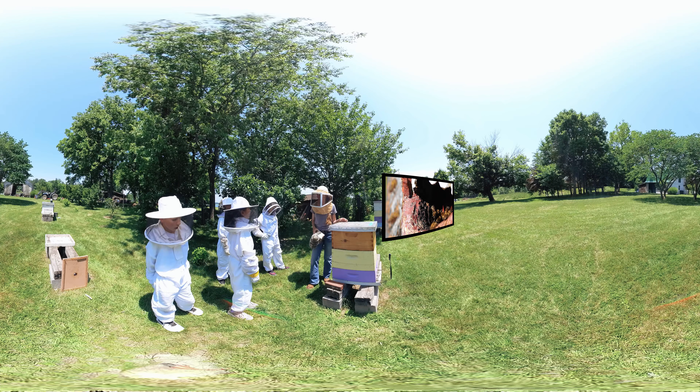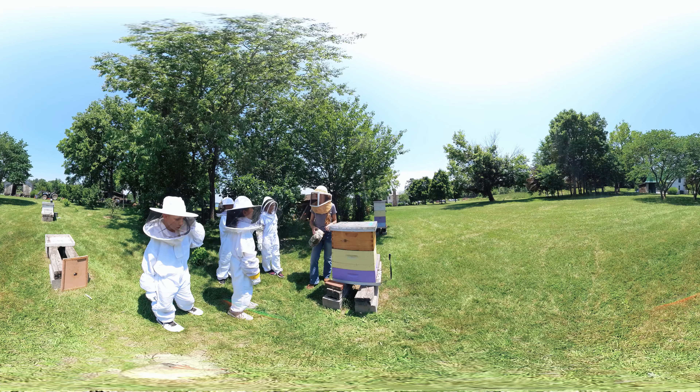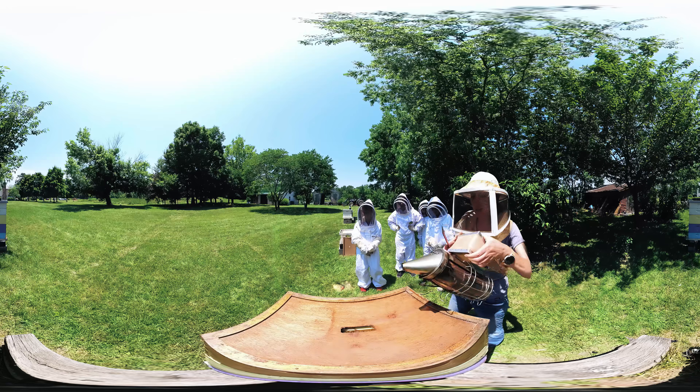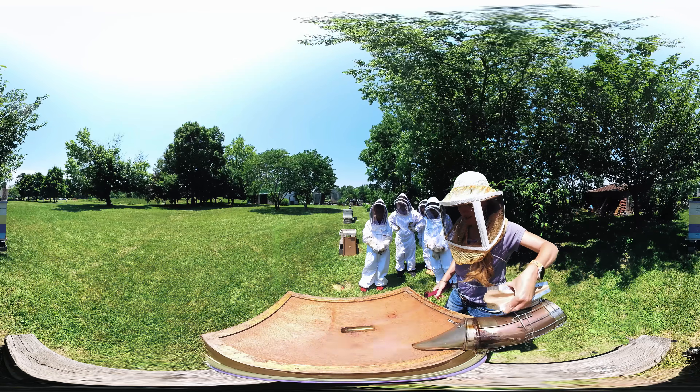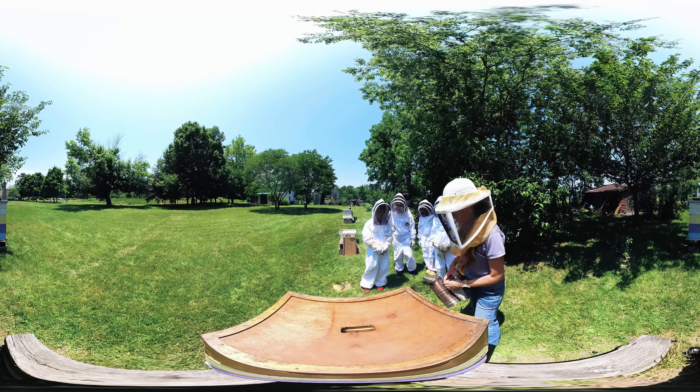Bees live in natural beehives like hollow trees, but humans have been making homes for them for thousands of years. Most beekeepers in the US provide their bees with hive boxes for homes, just like the ones you see here. It's so much easier to check our bees and collect honey from these hive boxes than from inside of a tree.